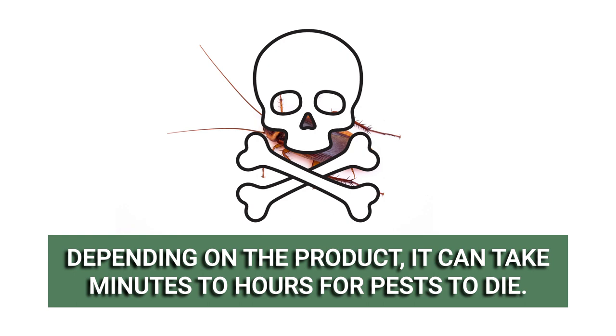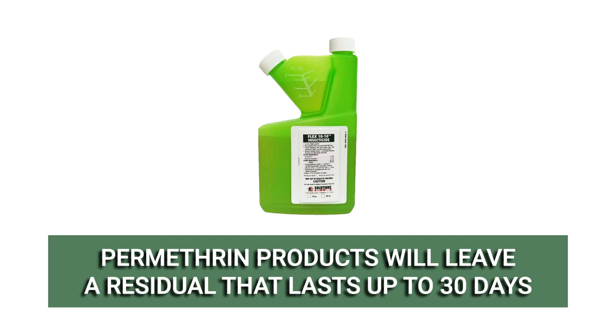Depending on the formulation, it can take several minutes to several hours for a pest to die. In liquid applications, Permethrin will leave a long-lasting residual that will continue to control pests for up to 30 days.